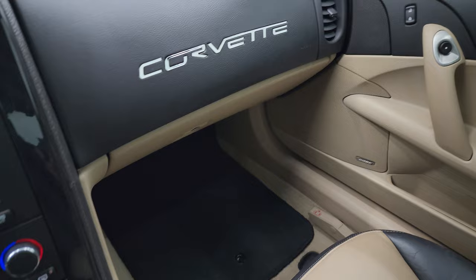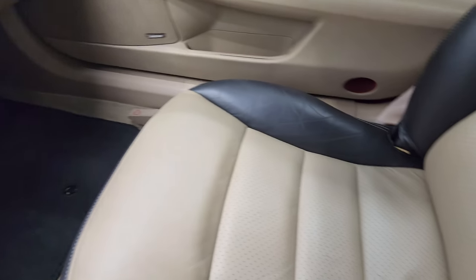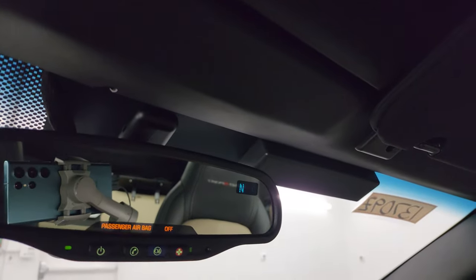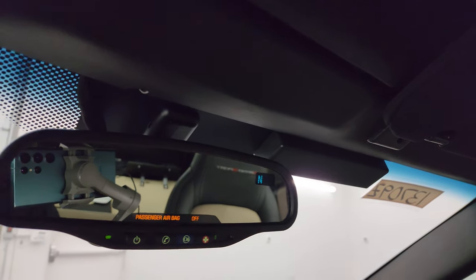It has an automatic transmission. The passenger side floor mat and seat are in fantastic condition. I don't think this vehicle has ever been smoked in — it smells absolutely perfect — and the headliner is in really nice condition as well. You do get HomeLink buttons for your garage door, security systems, and lighting systems, OnStar and SOS buttons, as well as a compass display.